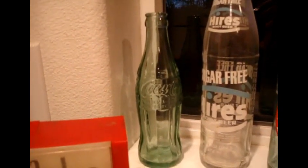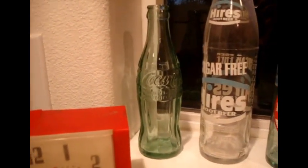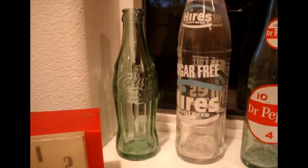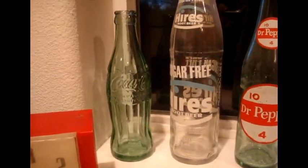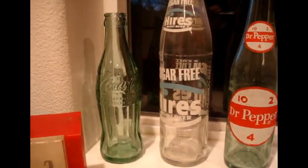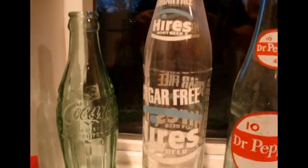I keep these on my windowsill in my kitchen. The first bottle we have here is an old Coca-Cola — I don't know the date, but it's from Salem, Oregon, a local bottle, so that's kind of cool. Most of these bottles were between 25 cents and a few dollars. I try not to spend more than five dollars unless it's super rare. This is sugar-free Hires — it's a money-back bottle, probably from the 70s.